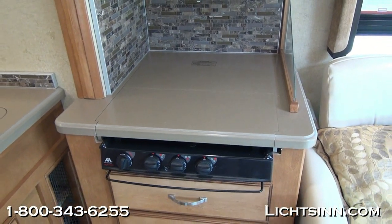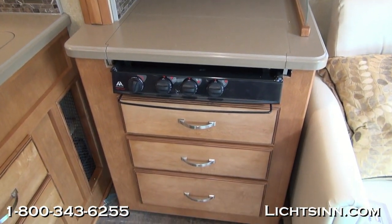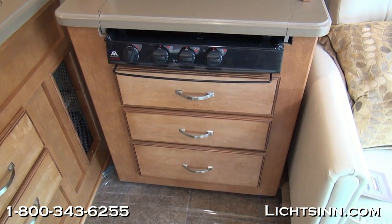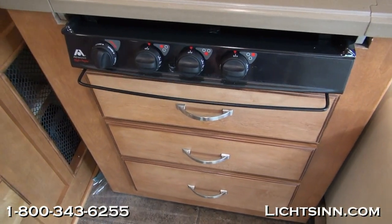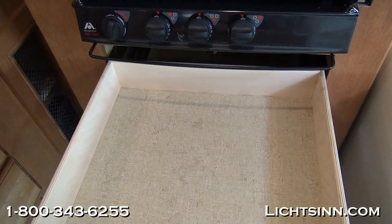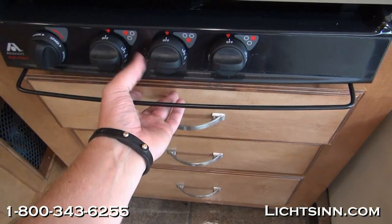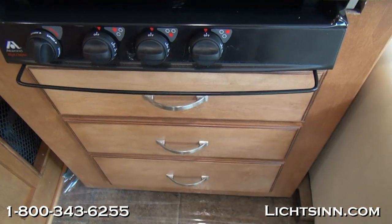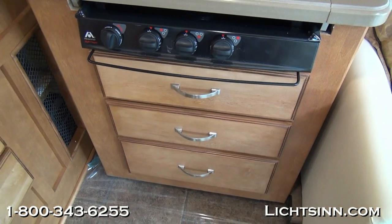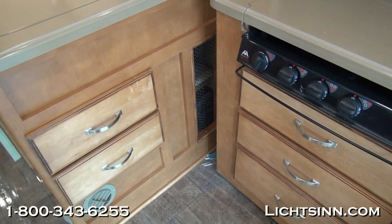With all of our drawer stacks at Winnebago Industries, we utilize full-length extensions with metal ball-bearing glides. The range top area as well as the microwave and convection oven is integrated into the large slide-out along the driver side. Sliding over to the sink top area, you'll also see another drawer stack down below.